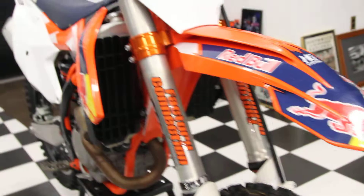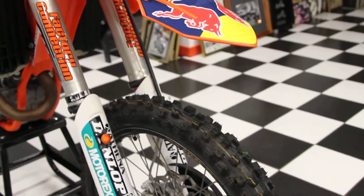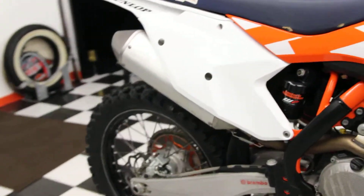On this bike we've actually got brand new grips and MX52 front and rear tires. That's really all there is to say about this bike — low hours, very clean bike.